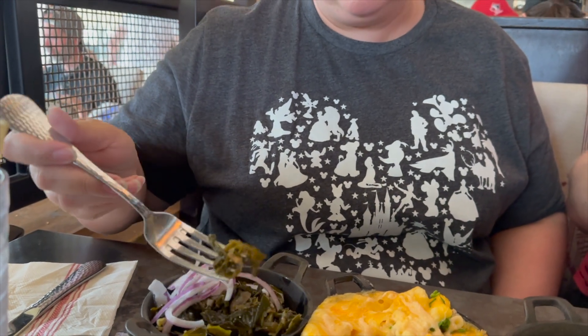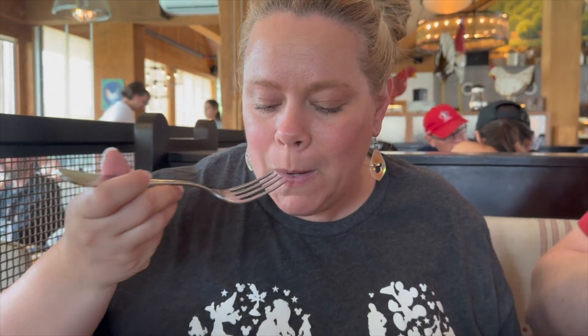Next, I tried the braised kale and collards, which for me personally were horrible. I didn't know they were going to be pickled, and I absolutely can't stand pickled foods, so they were an automatic no for me.